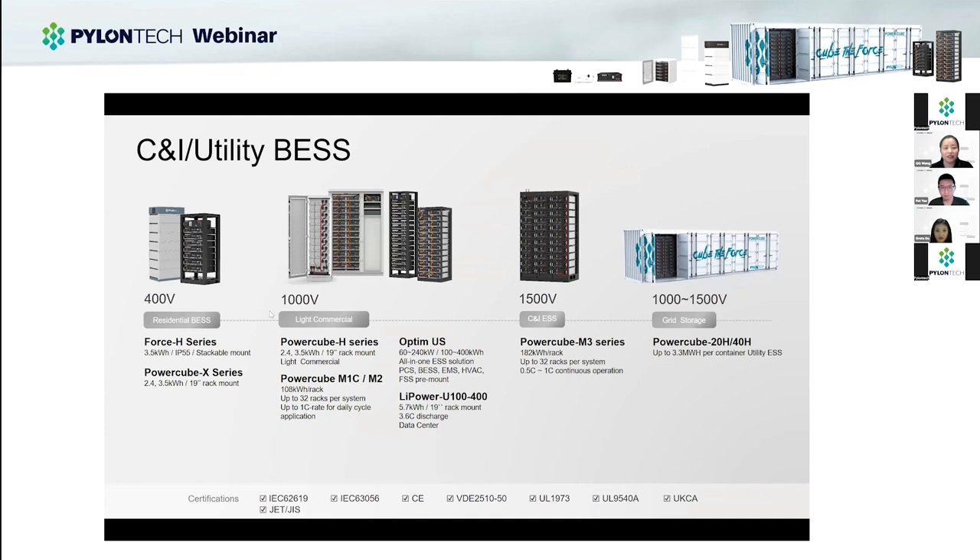Our residential products include 12-volt, 48-volt, and high-voltage solutions. For 48 volts, we have two types: a standard 19-inch rack-mounted system and a stackable 48-volt design. We are already compatible with most brands of PCS. For high-voltage residential, we already have the UL9540 certificate with several high-voltage hybrid inverters. We also have products for C&I and utility-scale projects, supporting systems up to 1,000 volts and 1,500 volts, as well as container solutions. This gives you an overview of our product portfolio.